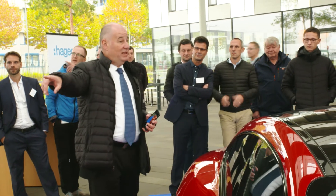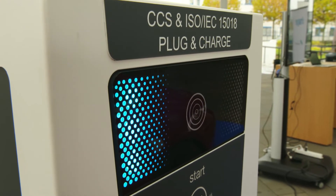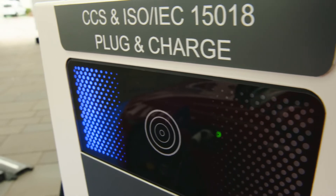If you notice, the light went from green to blue — it means that the car started to charge. We didn't do anything. We just plugged the cord, nothing more.